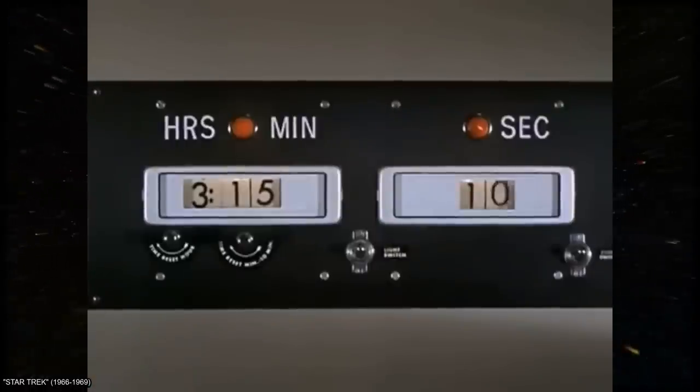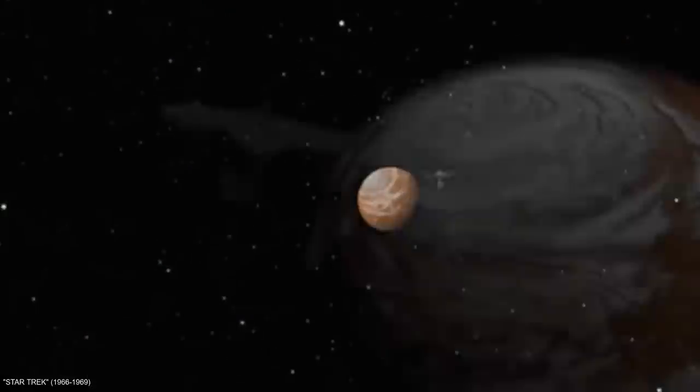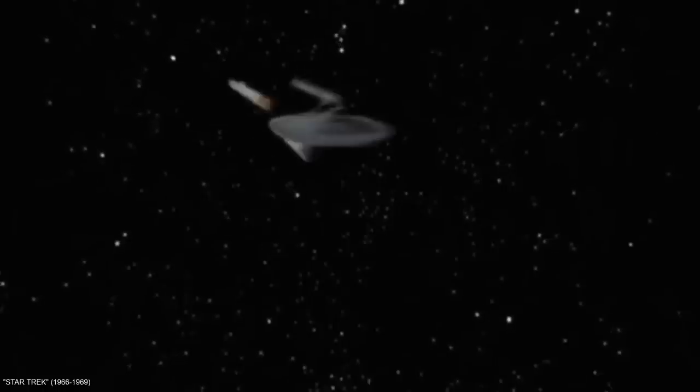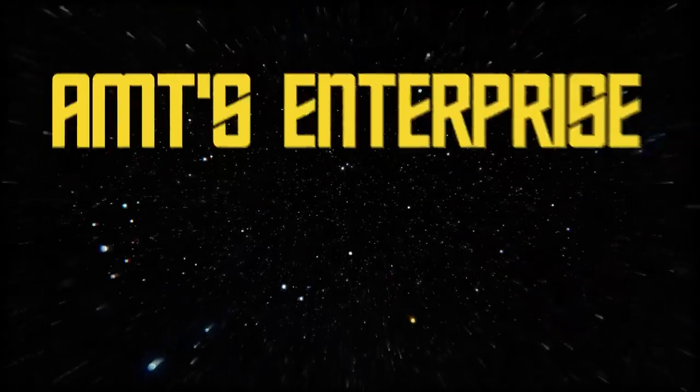So let's slingshot around the sun and boldly go back in time to the swinging 60s and explore the development and confluid history of this classic model kit. My name is Tim, you're watching Scale Icons, and this is a retrospective of AMT's Enterprise at 55.